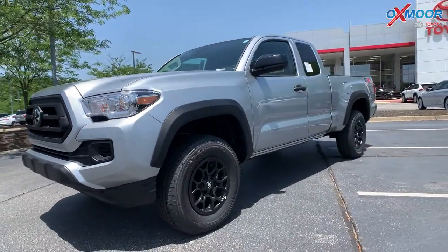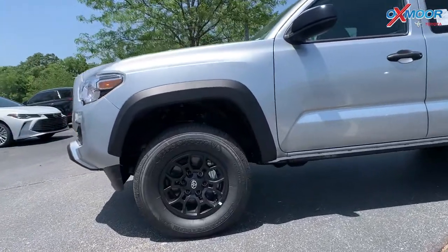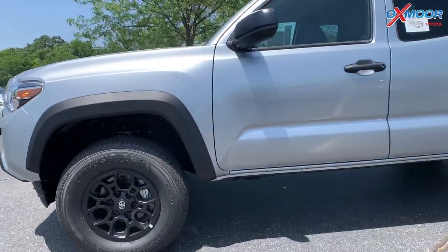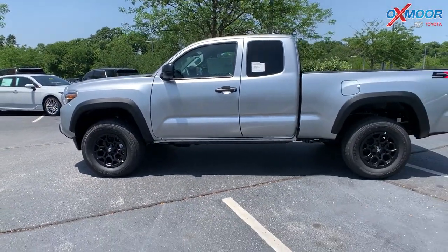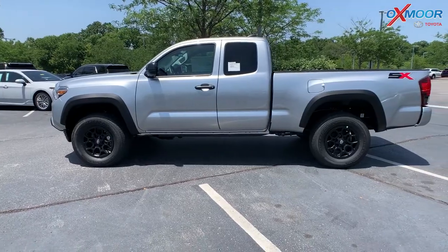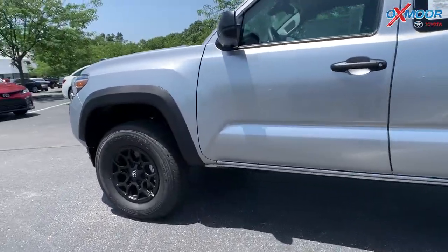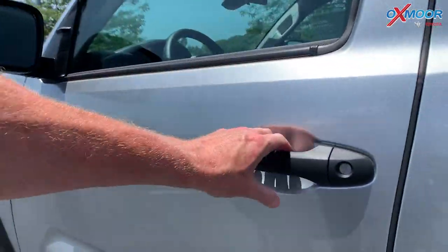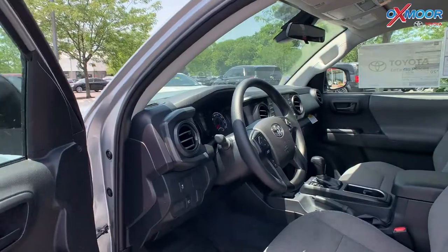For the wheels, you're going to have 16-inch alloys. There is going to be the SX package, so you are going to have 16-inch black alloys. You're going to have the over fender, so you'll see that black accent over the wheels. There's going to be the black mirror caps, black door handles, and then the headlamps.